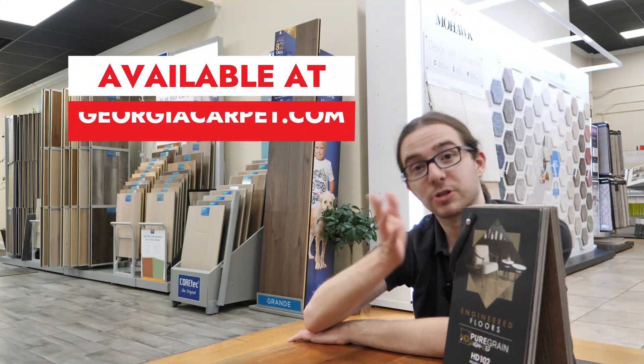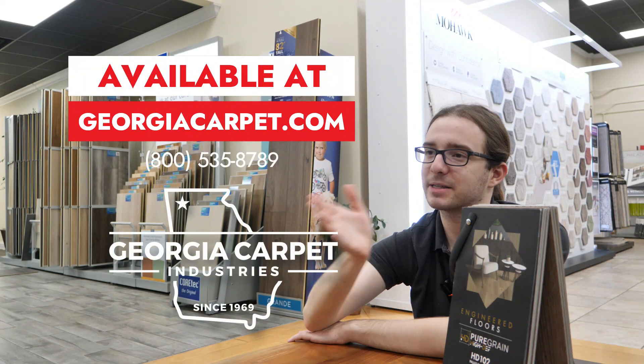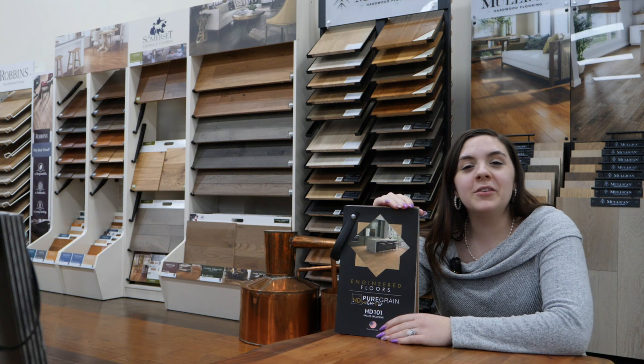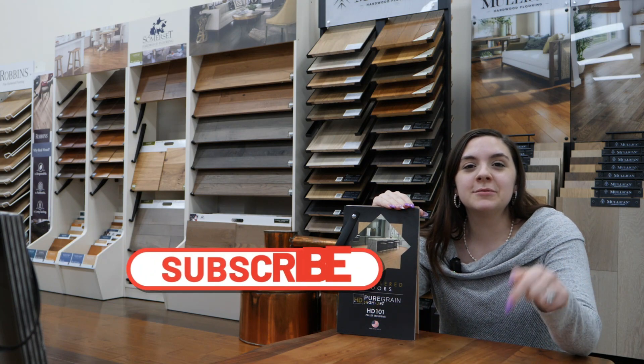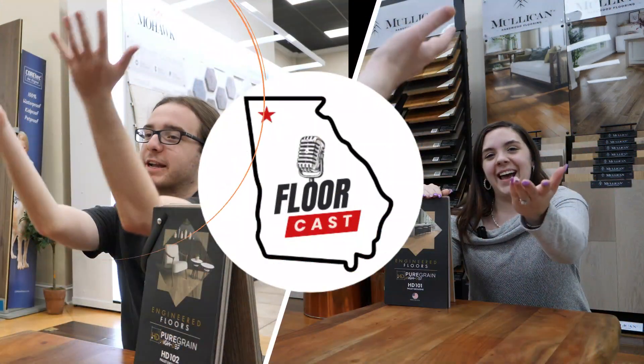Where can we buy it? It is available at georgiacarpet.com or call 800-535-8789 for the best pricing. Thanks for watching everyone — if you enjoyed this episode be sure to click the subscribe button down below, and as always, stay on trend with FloorCast!